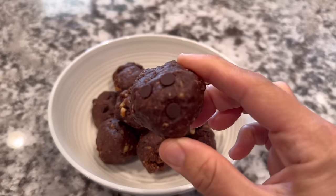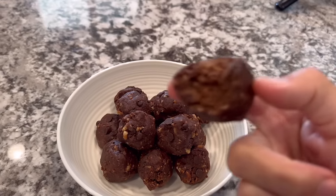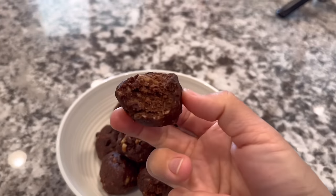If you enjoyed this video, please be sure to give me a thumbs up and subscribe to see more. I've got lots of recipes and more meal plans coming your way. I'll see y'all in the next video. Thanks for watching.